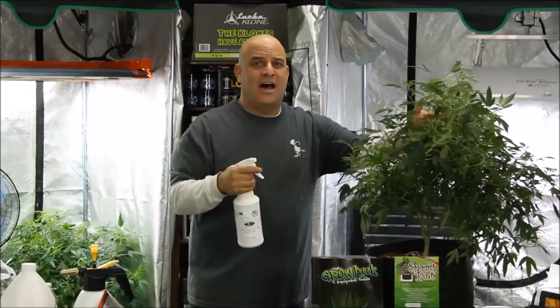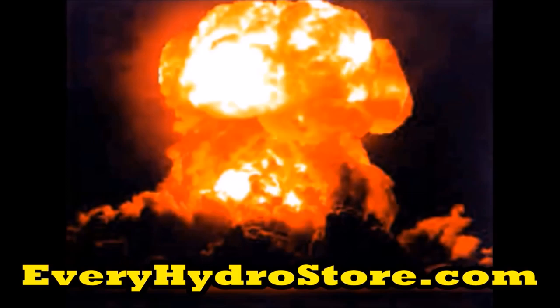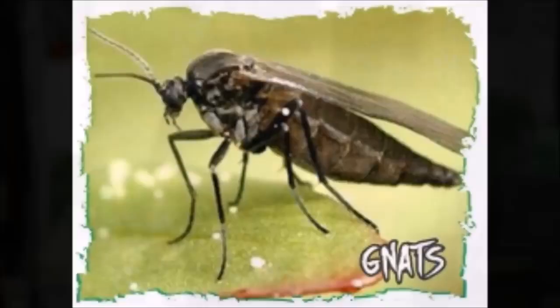Trust me, this is not a one-and-done or a spray-and-pray situation. Getting rid of bugs? It's war! But before we go into that, I want you to know that every SNS product in this video is 100% approved by the Nevada Department of Agriculture for use on marijuana meant for resale.